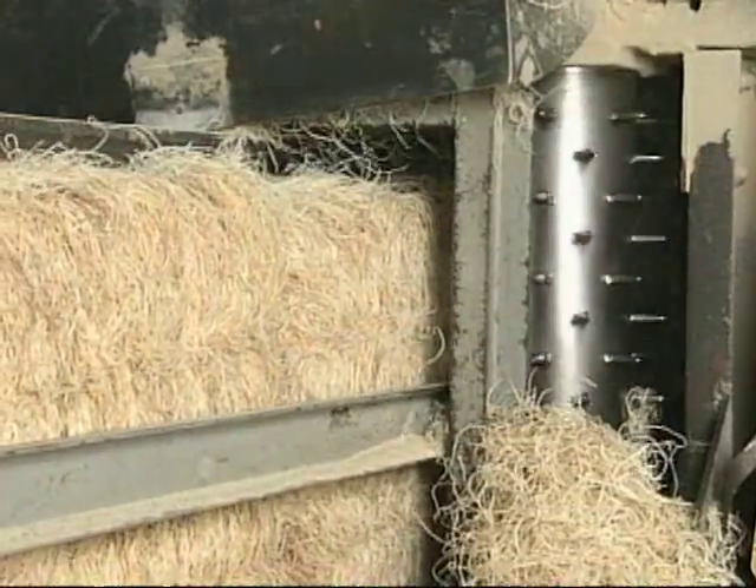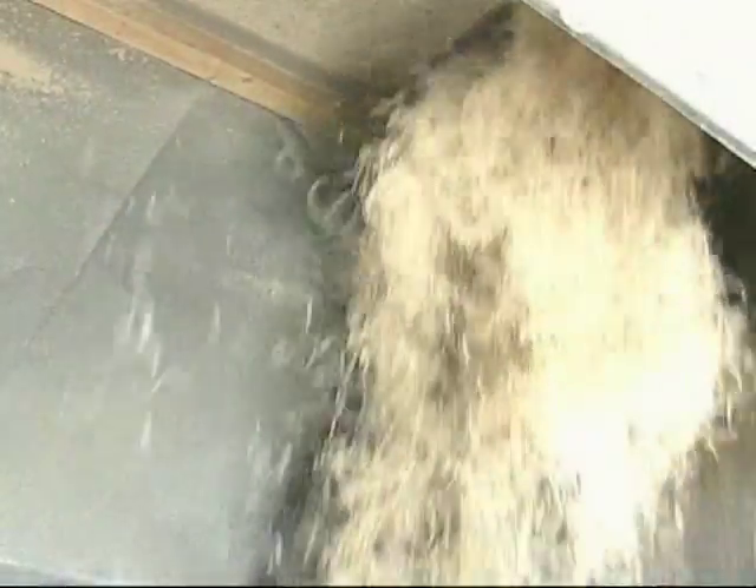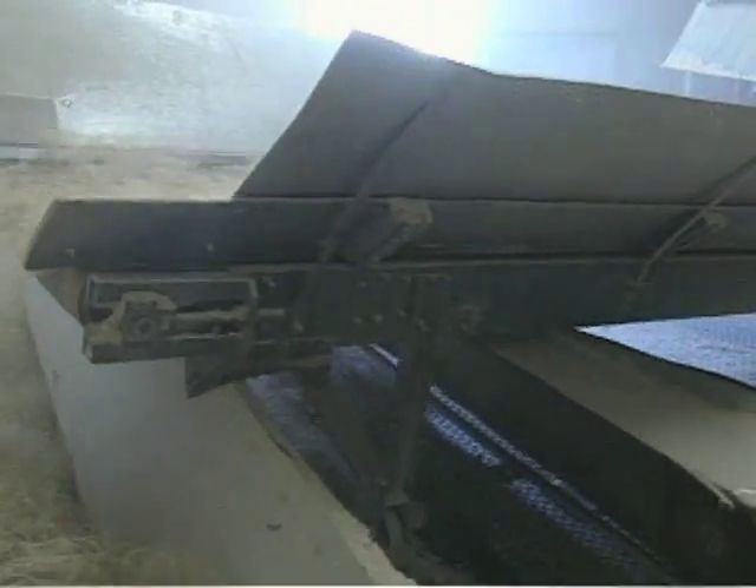There, the bales are pulled apart and run through a comber. Next, the Aspen fibers move along a conveyor and are distributed to three vertical shoots. The shoots drop the fibers to an oscillating belt where they are evenly distributed.